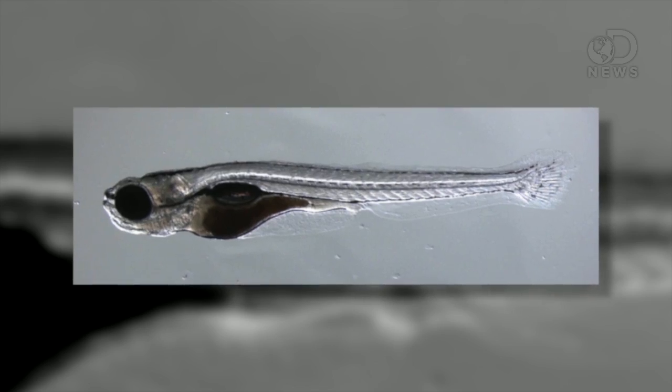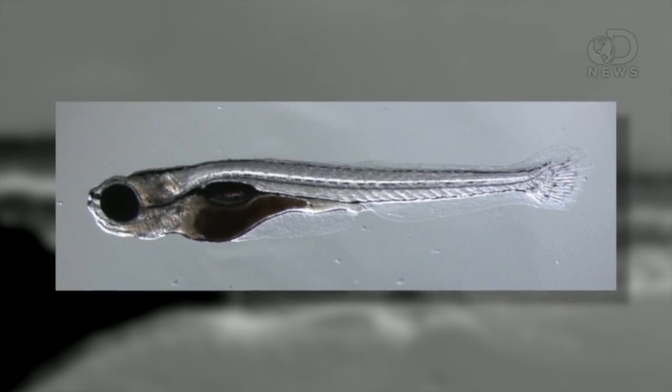The Danio rerio has been slightly mutated to more closely resemble humans biologically, so they can be used to study cardiovascular diseases. Their embryos are studied to learn about birth defects, and they've been used to learn about stem cells, skin cancers, blood diseases, and the inner workings of the brain. There's still a lot to learn about brains — we don't seem to have a good grasp on them.